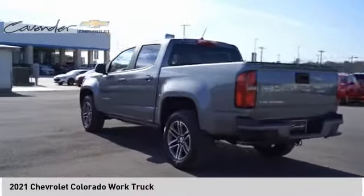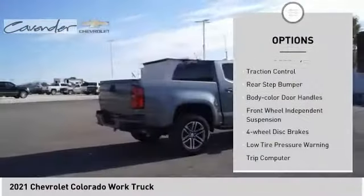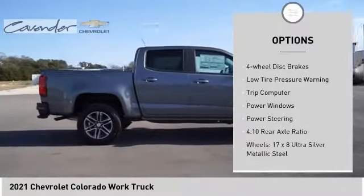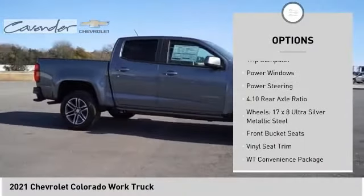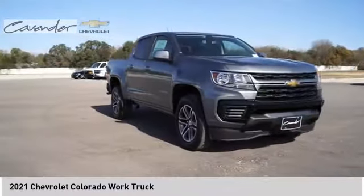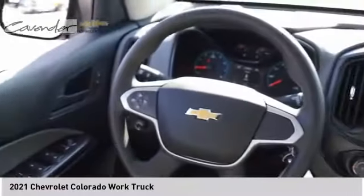Here are some of this vehicle's great options: electronic stability control, traction control, rear step bumper, body color door handles, front wheel independent suspension, four wheel disc brakes, low tire pressure warning, trip computer, power windows, power steering.